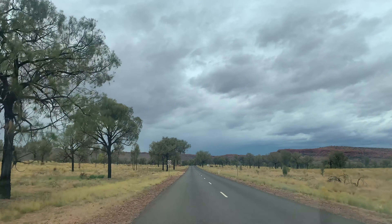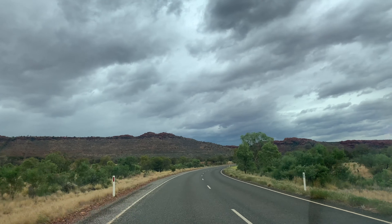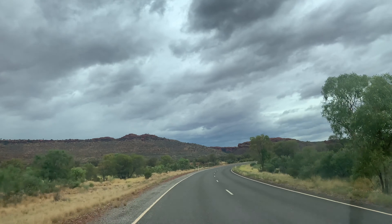We start this journey by driving to Kings Canyon from Uluru. The George Gill Ranges are spectacular to watch as you drive along. These were named by Ernest Scillis to honor his brother-in-law who funded the expedition. He was one of the first colonial settlers to visit the ranges here.